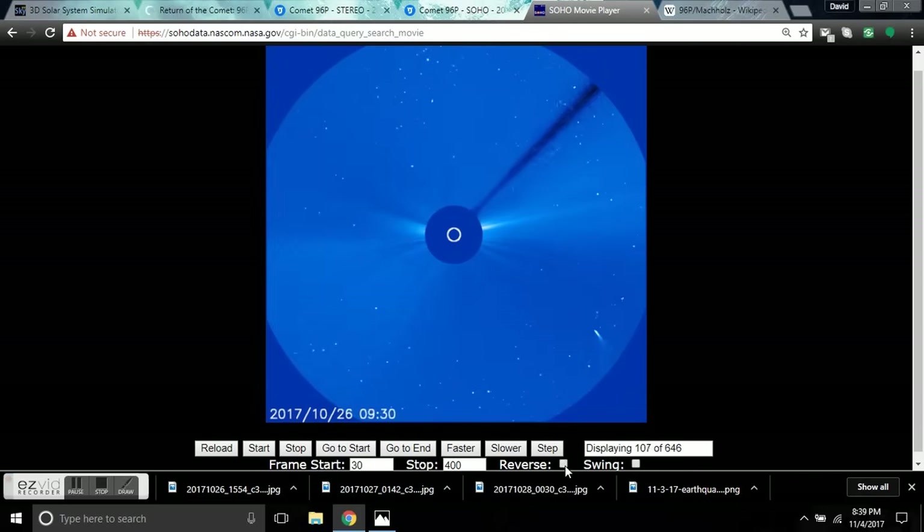To have this technology at your fingertips is amazing. If we can't see the electric nature of this comet, NASA, you're blind.